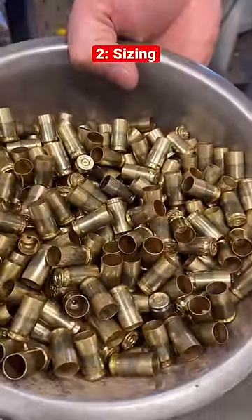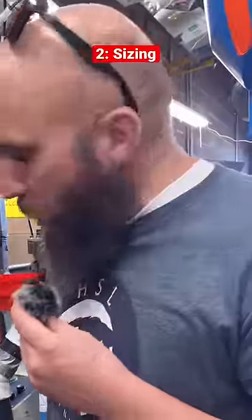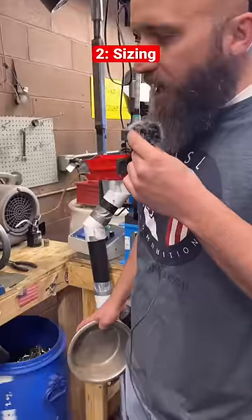Here we're sizing, depriming, uniforming the primer pocket, and vacuum checking for cracks.